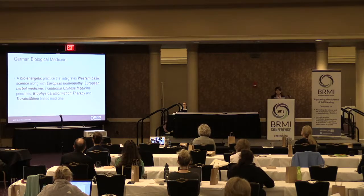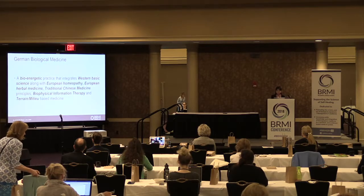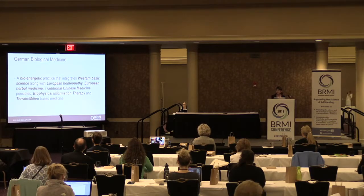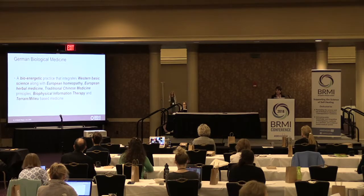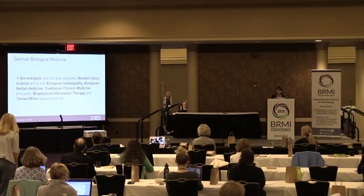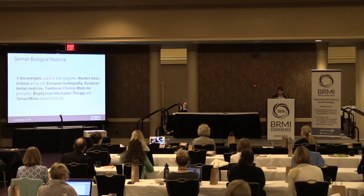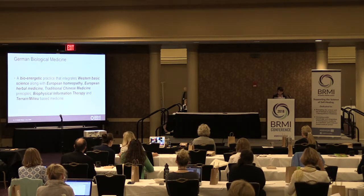A few years later, around 1995, I was introduced to German biological medicine. German biological medicine is a bio-energetic practice that integrates Western basic science along with European homeopathy, European isopathy, European herbal medicine, traditional Chinese medicine principles, biophysical information therapy, and terrain milieu-based medicine. Dr. James O'Dell spoke quite a bit about the terrain, the biological matrix, and the milieu yesterday.